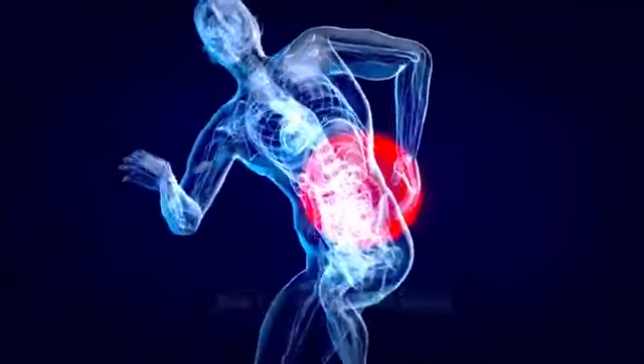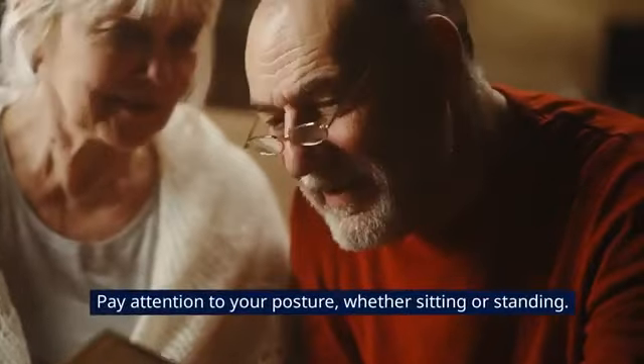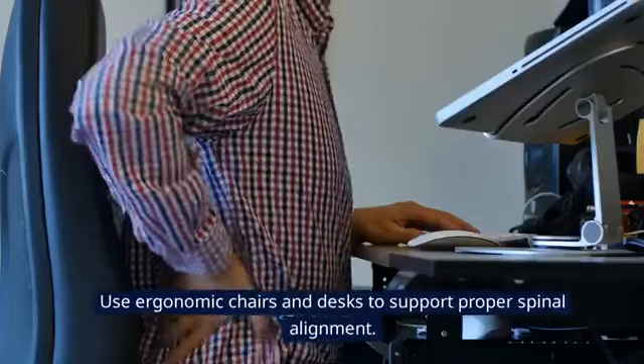Best Tips to Back Pain Relief. Tip 1: Maintain Good Posture. Pay attention to your posture, whether sitting or standing. Use ergonomic chairs and desks to support proper spinal alignment.